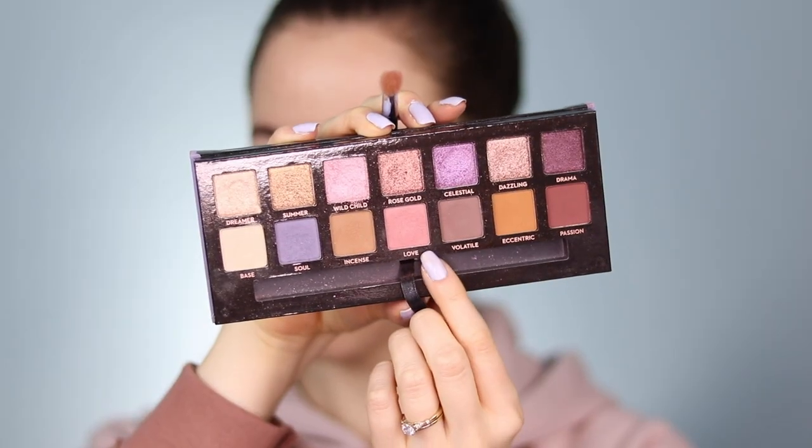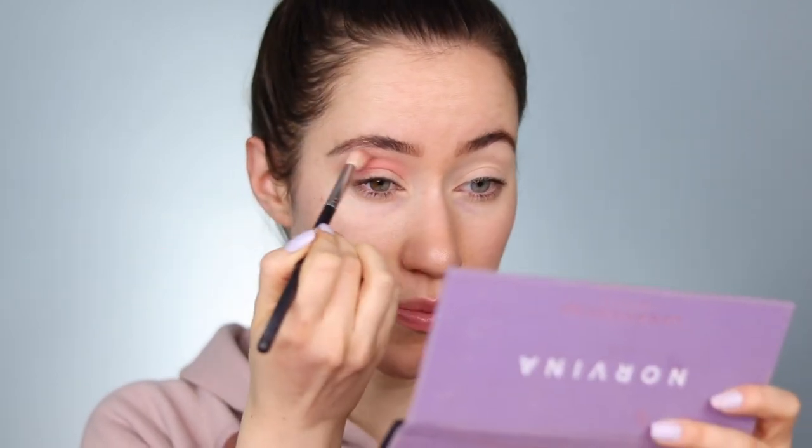For eyeshadow today I went through all of my makeup and I wanted to use this palette — it's the Anastasia Norvina palette. I used to use this all the time and I'm just feeling like using it again. It has some neutral tones but also pinks and purples which I love. I'm going to start off with the shade Love on a fluffy crease brush, working it in the crease and then buffing the excess up toward the brow as a transition shade.